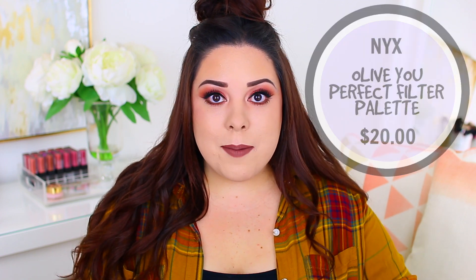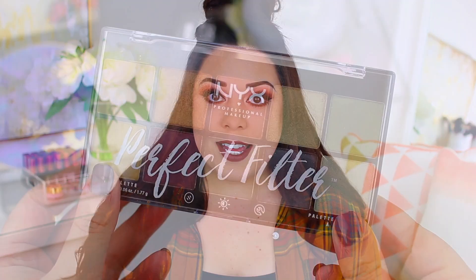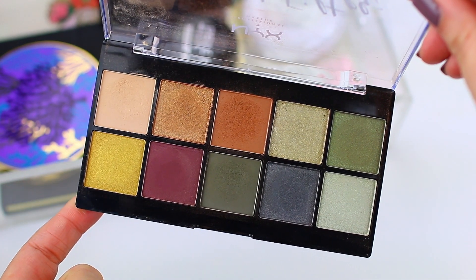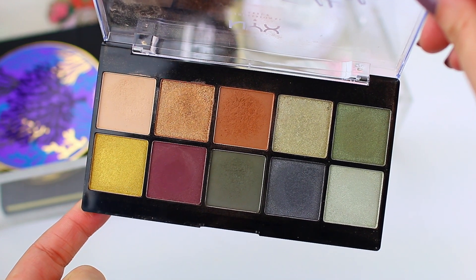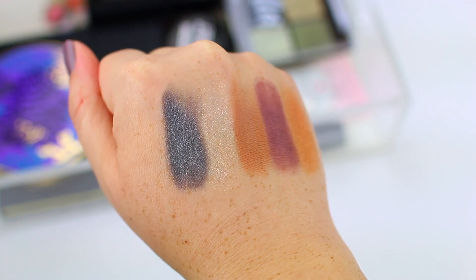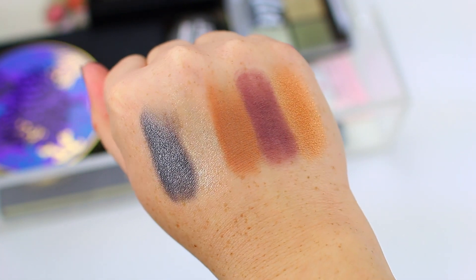This one is their Perfect Filter Palette in All of You. A lot of people like these and rave about them. I actually picked this one up because it was supposed to be a dupe for the Anastasia Subculture palette, which was not my favorite, but if I had to choose, I would choose the Subculture over this one. I don't think this one does the Subculture justice. The Subculture is a beautiful palette — the colors are gorgeous and super pigmented — and this one really can't compete. The metallic shadows are just not that pigmented.